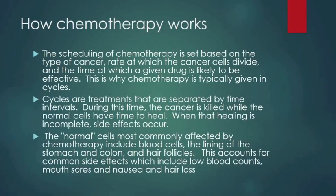Chemotherapy is based on the type of cancer, the rate at which the cancer cells divide, and the time at which a given drug is likely to be effective. That is why chemotherapy is typically given in cycles — treatments that are separated by time intervals. During this time interval, the cancer is killed while the normal cells have time to heal. When that healing is incomplete, side effects occur. The normal cells most commonly affected include blood cells, the lining of the stomach and colon, and hair follicles, which accounts for common side effects such as low blood counts, mouth sores, nausea, and hair loss.